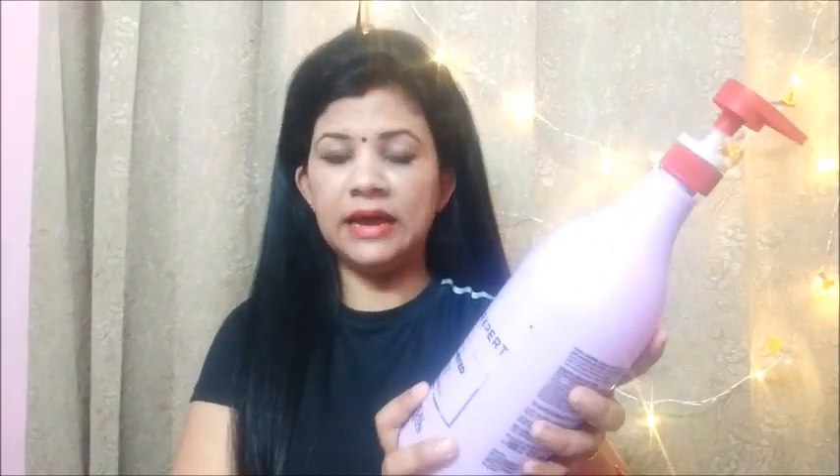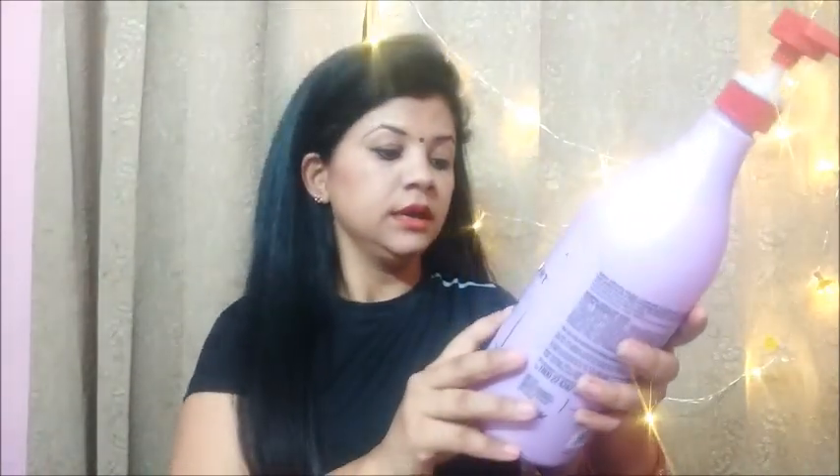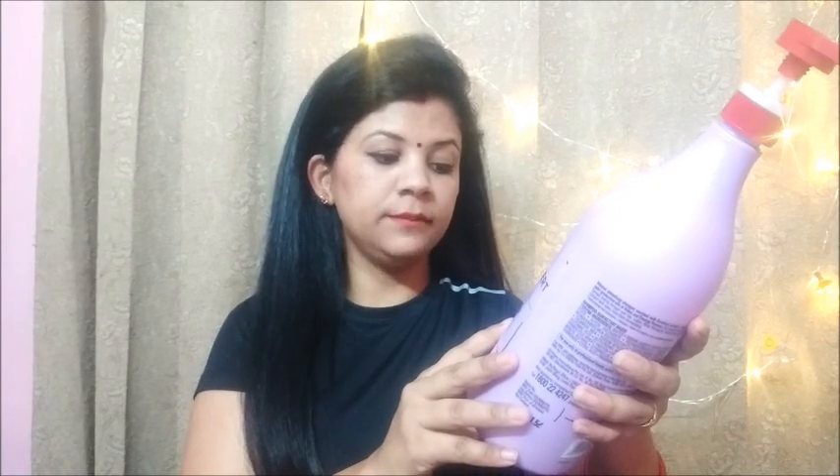First of all, I will talk about the shampoo. This is the Pro Keratin Shampoo — Intense Smoothing for Rebellious Hair, Professional Formula.